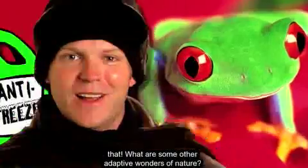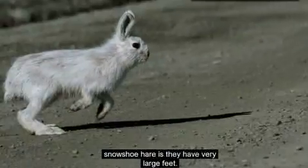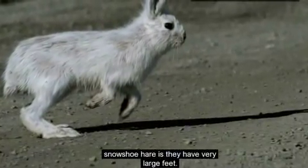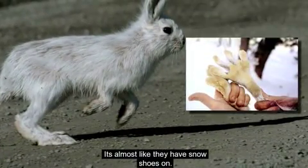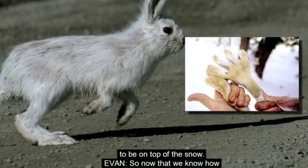What are some other adaptive wonders of nature? Some important adaptations — for example, in snowshoe hares — are their very large feet. It's almost like they have snowshoes on, giving them a little bit of extra ability to stay on top of the snow.